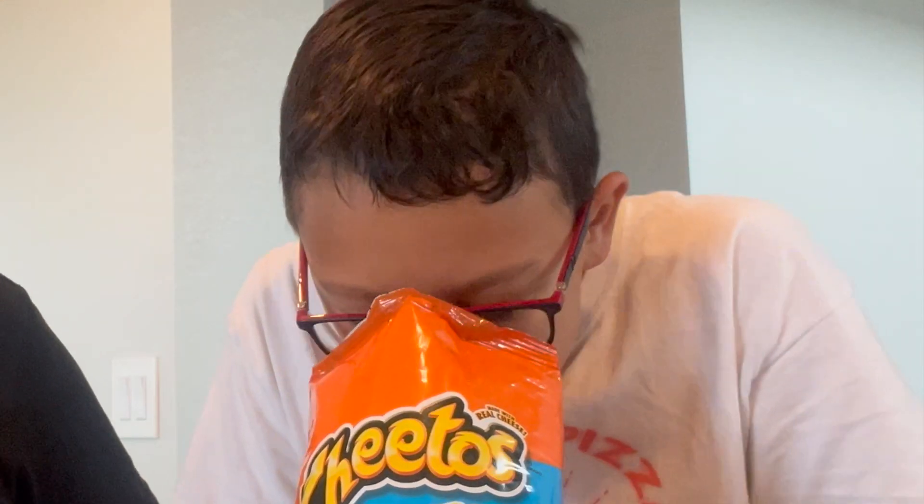Cheetos Puffs. Smells like nothing. Fumble. This might be perfect for ASMR.